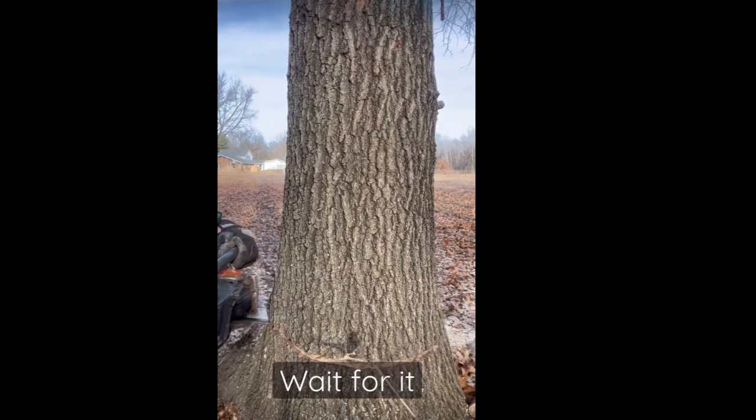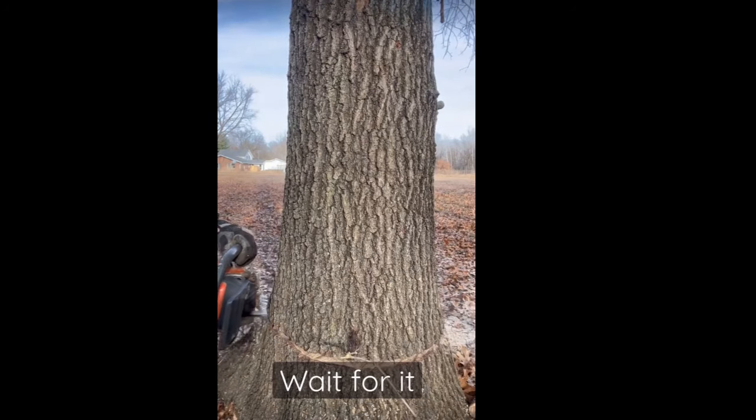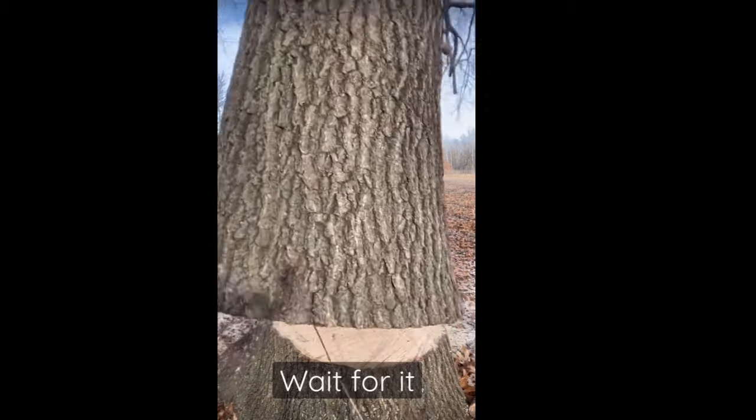That's quite a drop. Again, there appears to be no effort to make a pie cut or a face cut on the front of the tree. This is a common theme in barber chairing.